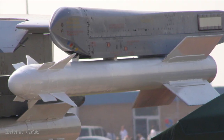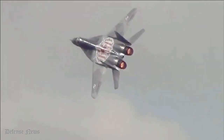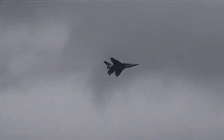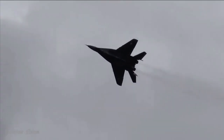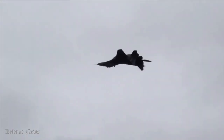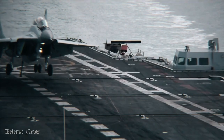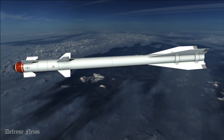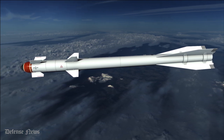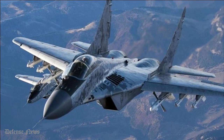The Vympel R-73 missile is an all-aspect, short-range air-to-air missile known by the NATO codename AA-11 Archer. The missile has cooled infrared homing and can intercept targets at altitudes between 0.02 and 20 kilometers, with a target G-load of up to 12G and target speeds to 2,500 kilometers per hour. The Vympel R-60, NATO codenamed AA-8 Aphid, is a short-range air-to-air missile that can engage targets maneuvering at an acceleration up to 12G.